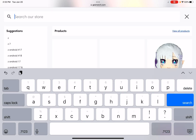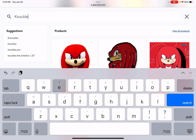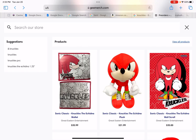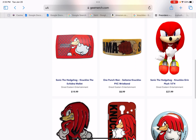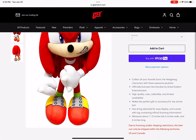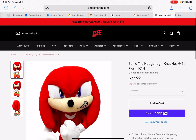I'm on GE's website, which I'll leave a link to in the description after this video. They released the Knuckles plush, which I still haven't got yet — I'm probably gonna start getting it because it looks like the best Knuckles plush.